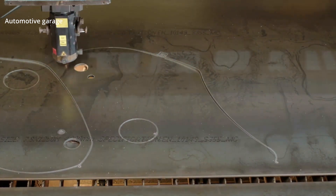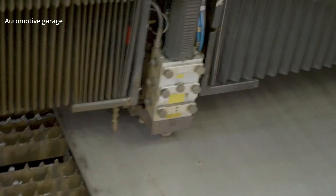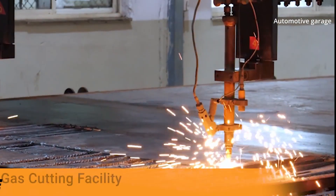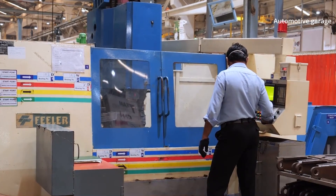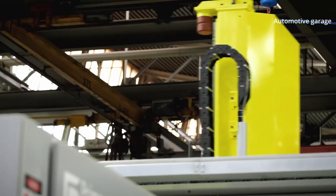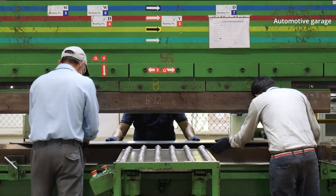The laser cutting process starts with feeding the steel sheet to the cutting machine. The metal sheet is first taken from the automated storehouse, then laid to the work place. The laser cutting machine then makes a cut with a programmed pattern, while the operator follows up the machine, checking the cutting quality. Each laser cutting machine has its own thickness specialty.